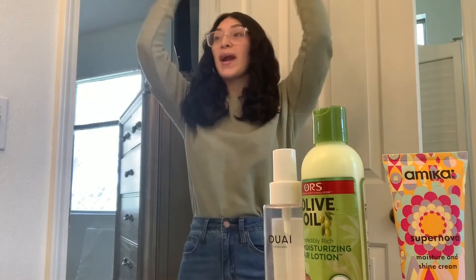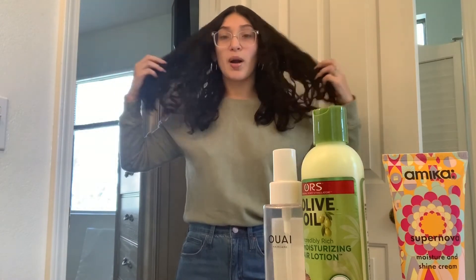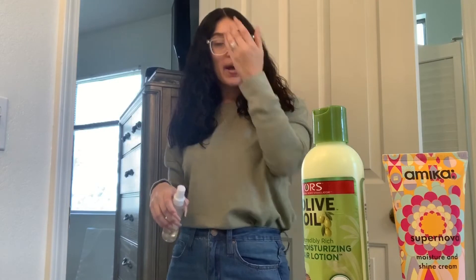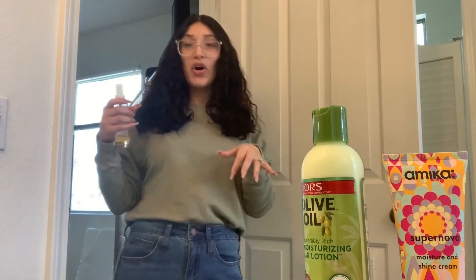I don't know if with my hair type I can get more curly spirals. I feel like when I had longer hair it would get poofier and have really good volume — and that's what I'm looking for: some volume.